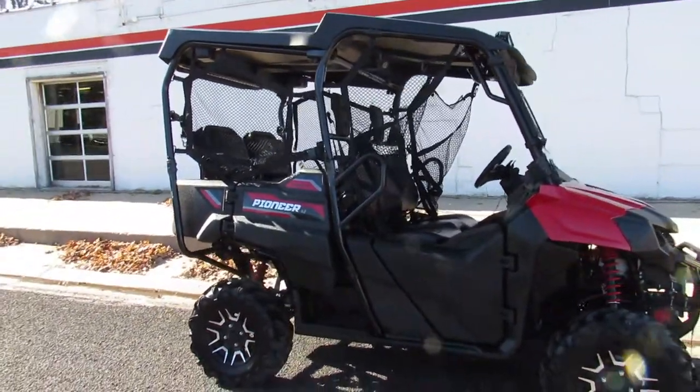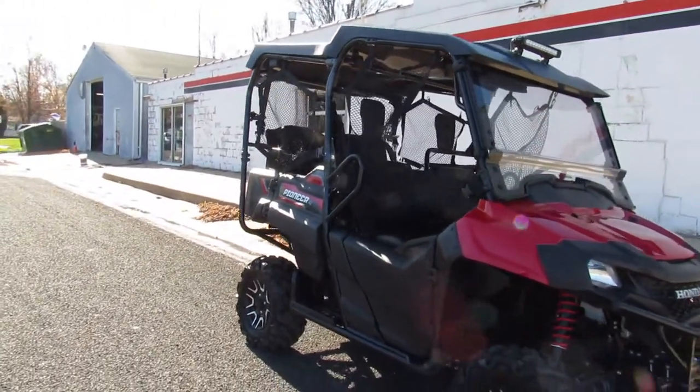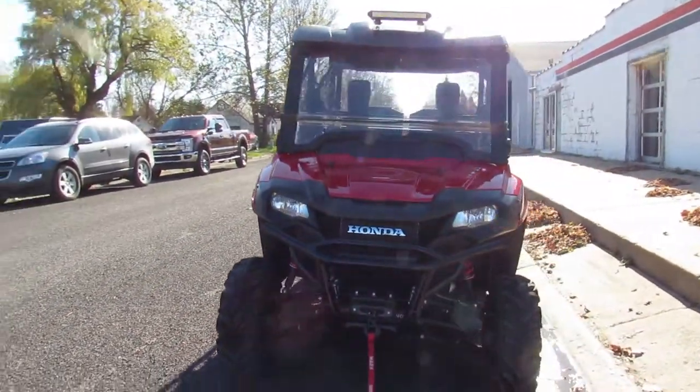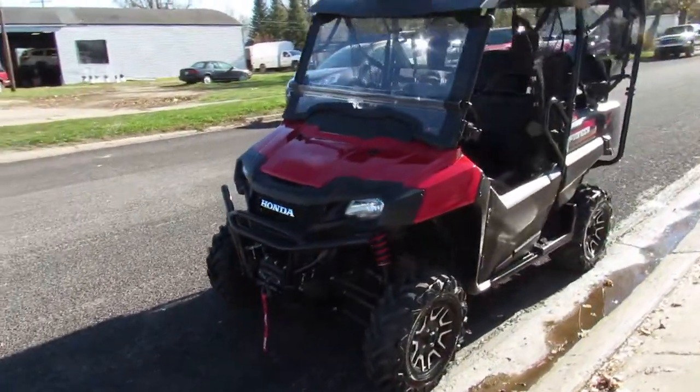Retail with the accessories was over $18,500. You can save big — only $16,499 on this one, guys. Don't miss it. Super clean machine, like new. 130 miles. Great unit. Give us a call: 810-648-9500.